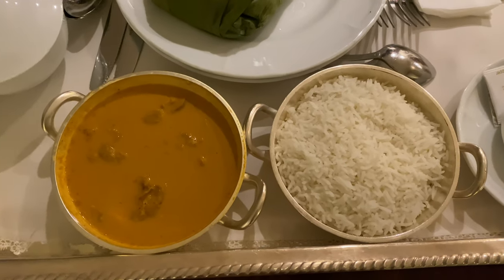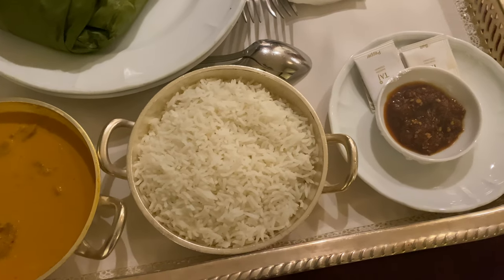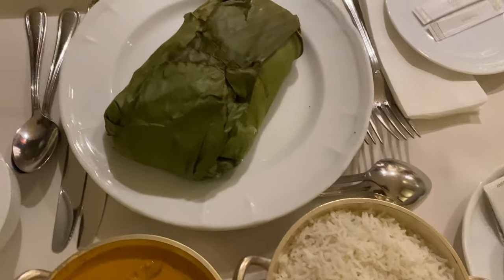For dinner, we ordered a Thai chicken curry with rice and a lamb fry as well.